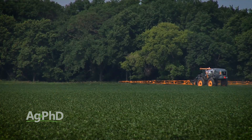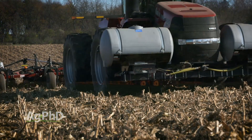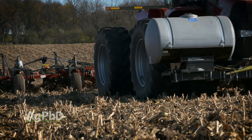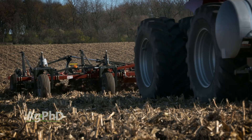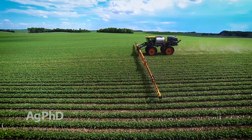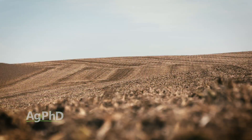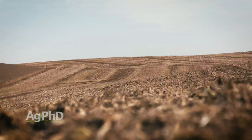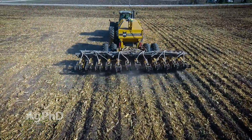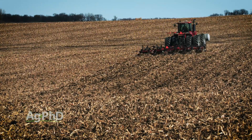Thanks to herbicides and herbicide-tolerant crops, farmers have been able to greatly reduce the amount of tillage done on their farms. Back in the 1930s, they didn't have weed control options other than tillage out in their fields. Now they can use herbicides to control weeds and don't have to till all the time, so no-till practices are becoming more common. Reduced tillage options like strip-till and minimum till are becoming more popular as well.